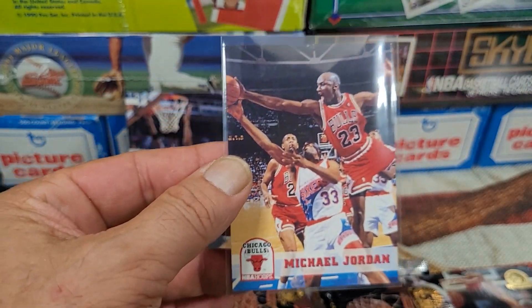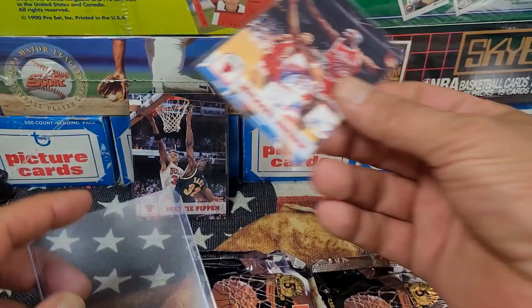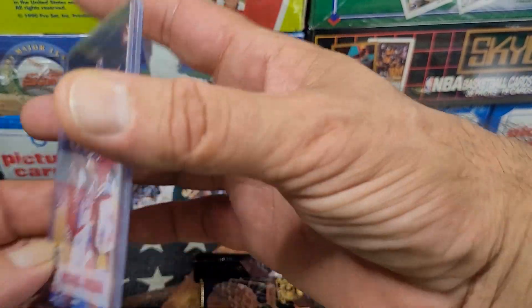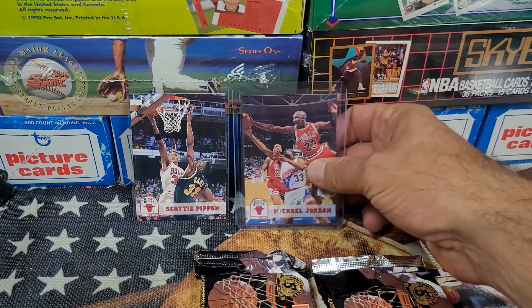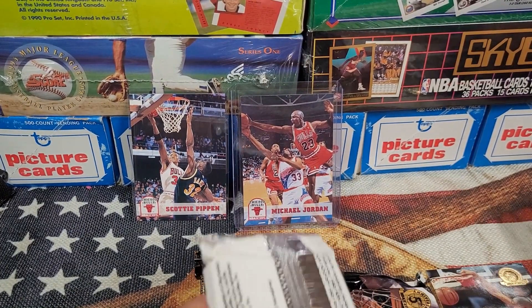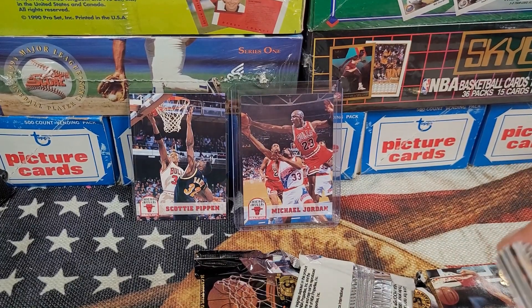I'm going to frapper up that MJ and the Scottie Pippen — sorry Scottie, you're just gonna get a frapper, although I do wonder if you should be getting a top load also. But the Michael Jordan card — you not only get a frapper, sir, but you get a top load. That is a nice looking card. Got all the shine and sheen considering it's 30 years old — recording this in 2023.